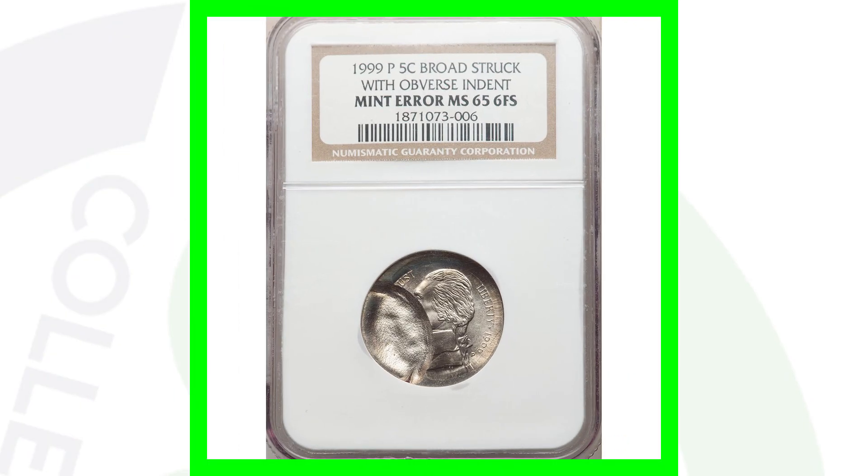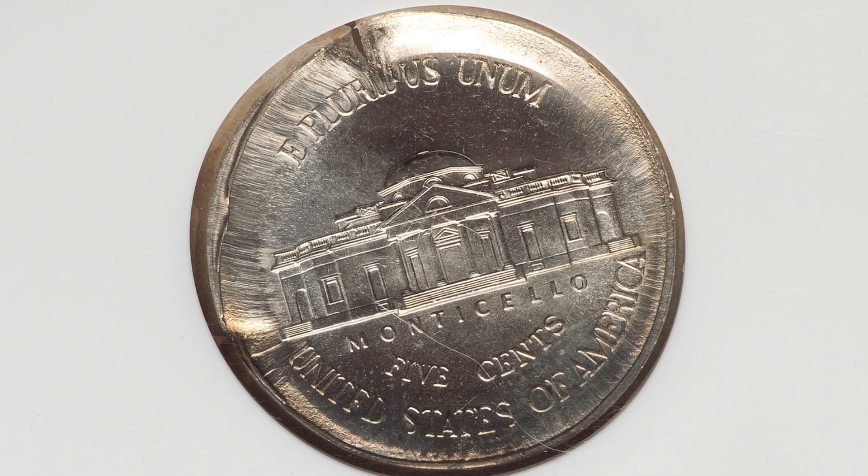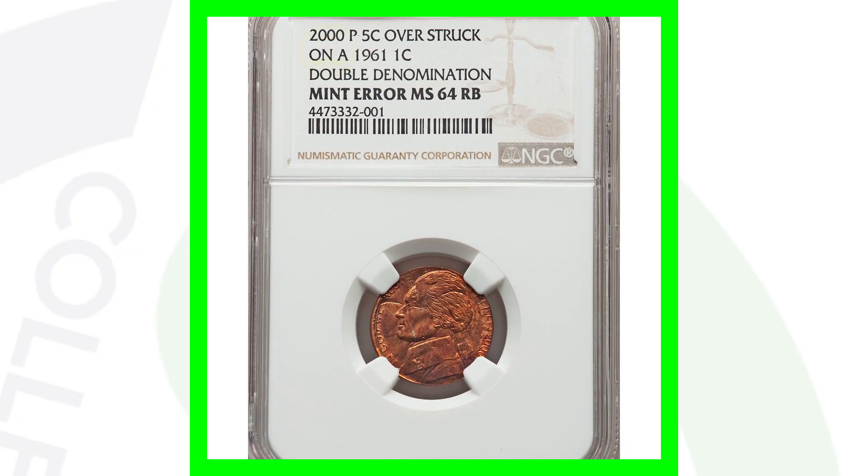Here's a 1999 Jefferson nickel that has been broad struck — you'll see that around the rim of the coin — and it also has a large obverse indent taking up a good portion of the nickel. This coin ended up selling for a little over $90 at auction.